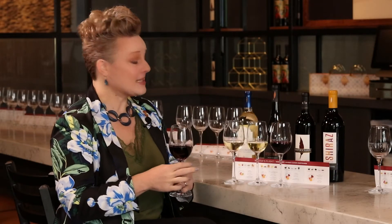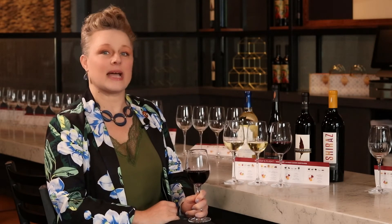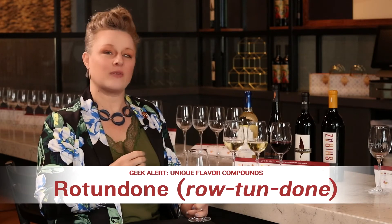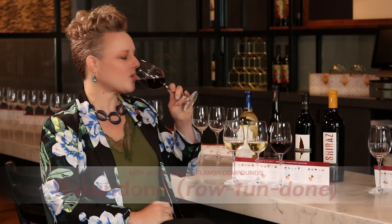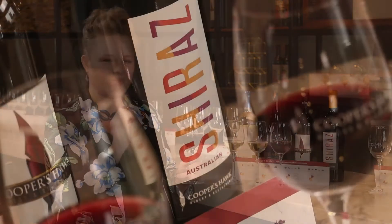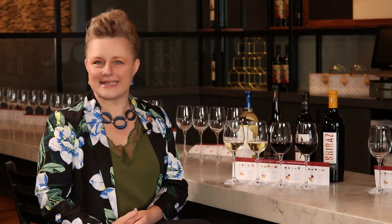Our final wine in the flight is our Shiraz. Shiraz is really powerful and very spicy — Shiraz is the same thing as Syrah, just the name used in Australia. Shiraz has a chemical compound called rotundone, which is extremely aromatic and responsible for giving wines flavors like rosemary, black pepper, or clove — really spicy, really peppery. I get that on this wine particularly; once it's in my mouth I get all that juicy rich black fruit and a nice peppery finish. Now that you're armed with all of the geek speak, this will give you an opportunity to understand what makes all these different varietals taste as unique as they do, and something fun to talk about at your next wine party. Cheers!